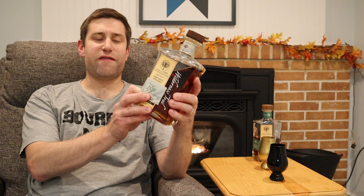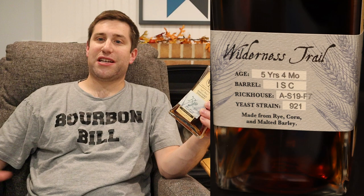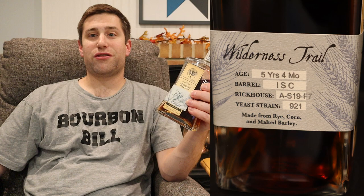What caught my eye about this bottle: it is 107.77 proof — 53.88% alcohol by volume — so almost 108 proof. And on the side, the key facts: age five years and four months. So it's in that five-year range, not quite a full year older than the other one, but I have not seen any other five-year cask strength picks from Wilderness Trail, so I was very intrigued.